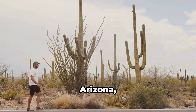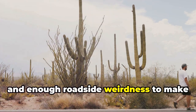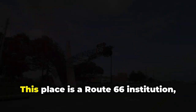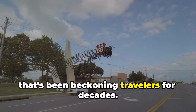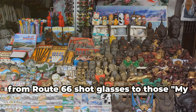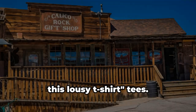First stop: Arizona, the land of scorching deserts, towering cacti, and enough roadside weirdness to make your head spin. We're kicking things off with the iconic Jackrabbit Trading Post in Joseph City. This place is a Route 66 institution, known for its giant Jackrabbit statue that's been beckoning travelers for decades. Step inside and you'll find a treasure trove of kitschy souvenirs, from Route 66 shot glasses to those 'my grandma went to Arizona and all I got was this lousy t-shirt' tees.